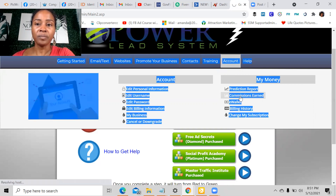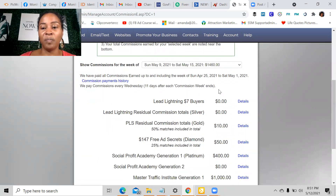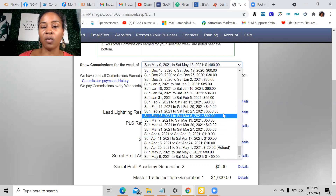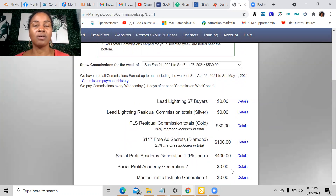If I go here into my commissions earned, this is how you keep track of how much you're earning and how much you're going to get paid. They pay you out once a week — you can have it go straight to your bank account or they'll send you a debit card. As you can see, I made over $1,400 for this week, which is amazing because the funds coming in are from work I've done years ago. On the week of February 21st to the 27th, I had a person come in and pay $530. Think about just earning commissions like this week after week.